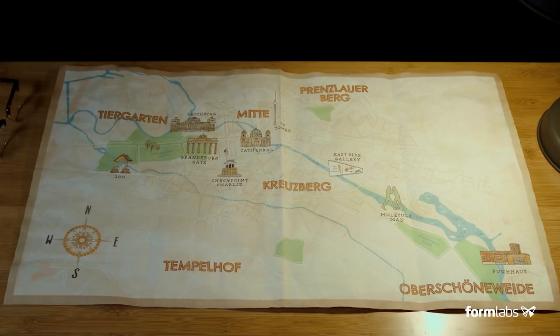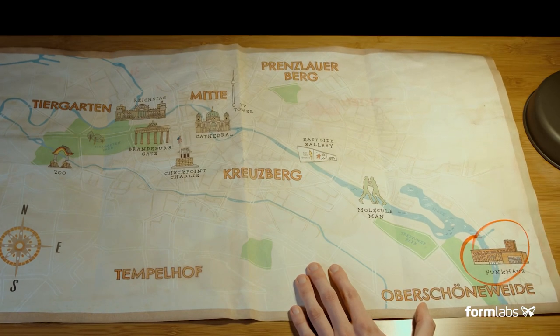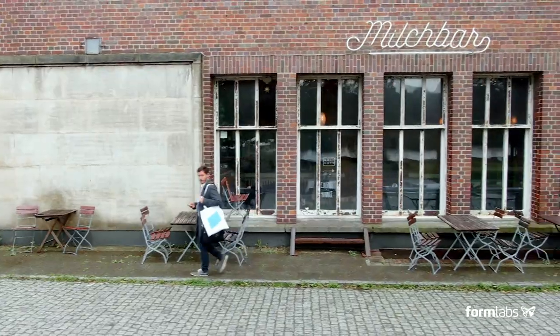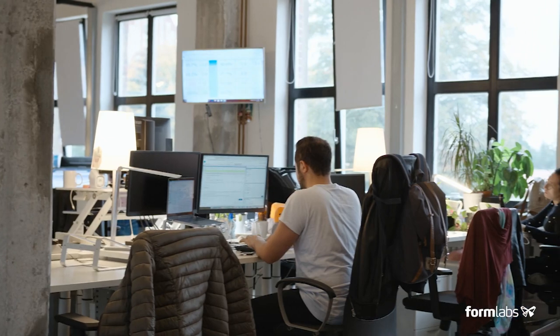Our offices are located in one of the funkiest parts of Berlin, where we are surrounded by nature, great food and great people. Let's talk to some of them.